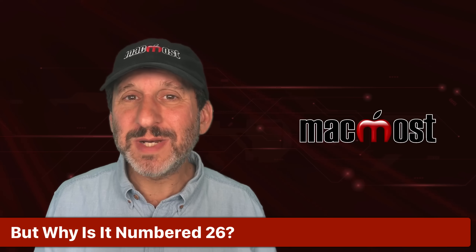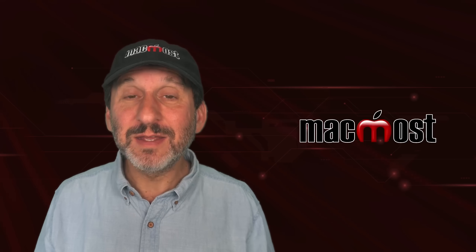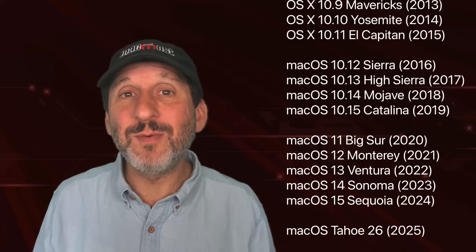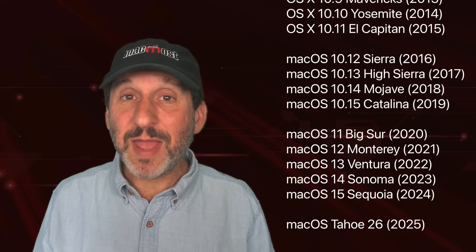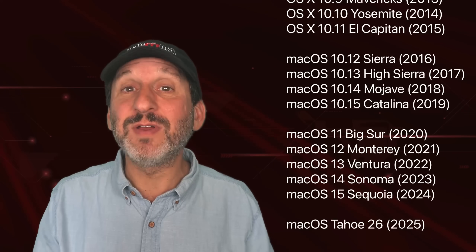So why is this macOS 26 when the previous version, also called Sequoia, was macOS 15? What happened to macOS 16 through 25? Apple decided to change the naming scheme for not just macOS, but all of its operating systems like iOS for the iPhone and iPadOS for the iPad, and just name them after the year they come out in. So they've renamed not just macOS from 16 to 26, but also iOS and iPadOS also have a 26 after them, and even other operating systems like tvOS and watchOS.